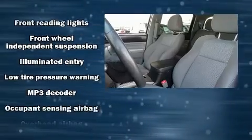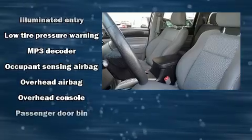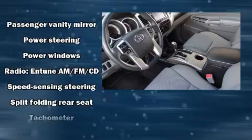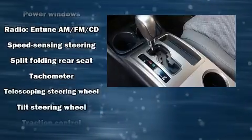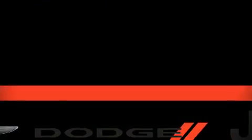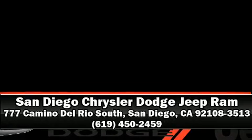Additional safety features include traction control, brake assist, anti-whiplash front head restraints, ignition disabling, and ABS brakes. It also arrives with a Carfax history report indicating just one previous owner. Stop by our dealership or give us a call for more information.